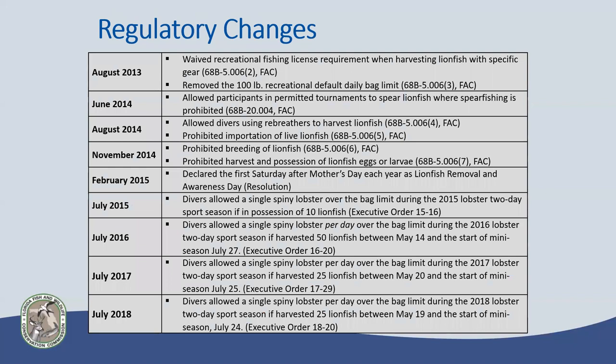Regulatory changes have included removing recreational fishing license requirements when harvesting lionfish, requiring use of shorter pole spears and containers specifically for lionfish collection, and removing any bag limits or size limits. Deeper water harvesters using rebreathers — which had typically been prohibited from spearfishing — had that barrier removed. We've also prohibited importation of live lionfish, eggs, or larvae to prevent any further releases or accidental releases in the future.